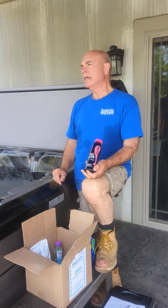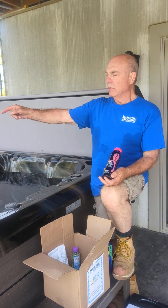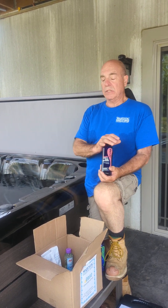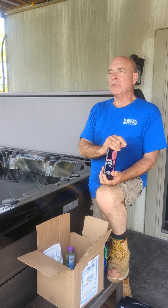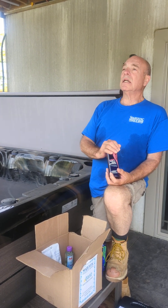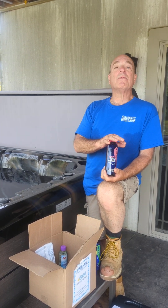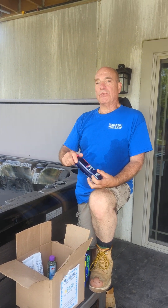Last thing is the stain and scale preventer. They usually recommend putting two to four ounces in every single day — it's for ring around the tub. It doesn't actually prevent ring around the tub; what it does is keep it soft instead of getting crusty so you can wipe it out with a rag. My contention is if you're paying attention to your chemical levels, you're not going to get ring around the tub and you don't have to put this in. But I presented it with the party chemicals because more than likely if you have 14 people over, you may want to put two to four ounces in before the party to make cleanup easier.